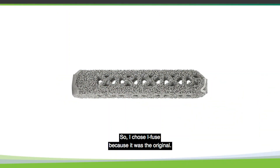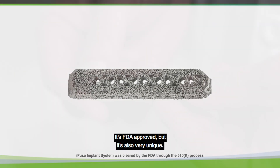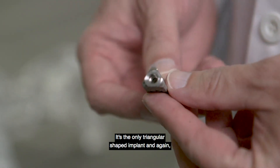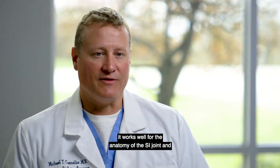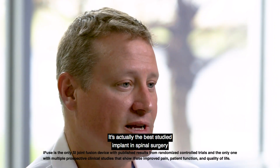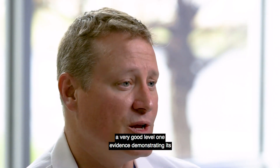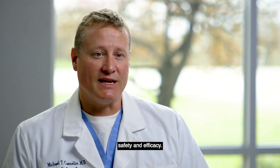I chose iFuse because it was the original — it's FDA approved, but it's also very unique; it's the only triangular shaped implant. It works well for the anatomy and biomechanics of the SI joint. It's actually the best studied implant in spinal surgery, with more than 70 articles and very good level one evidence demonstrating its safety and efficacy.